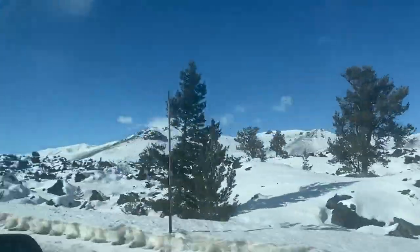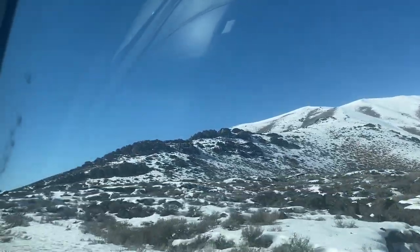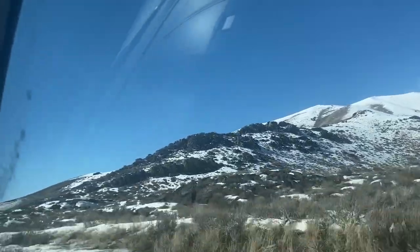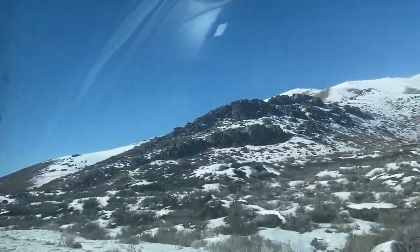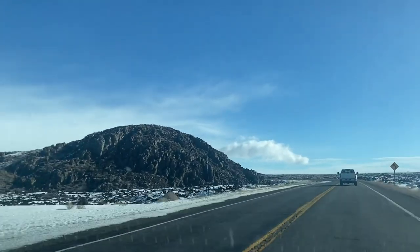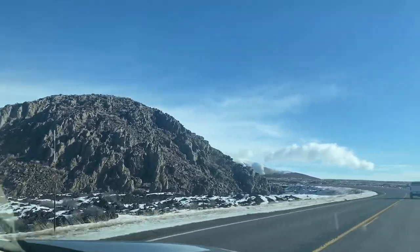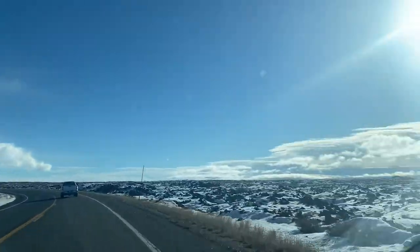Craters of the Moon is located between Carey and Arco, Idaho. The National Monument was established in 1924 and the lava fields encompass about 400 square miles. It's located on the Snake River Plain and is thought to have been created by the volcano that is now the Yellowstone Supervolcano.